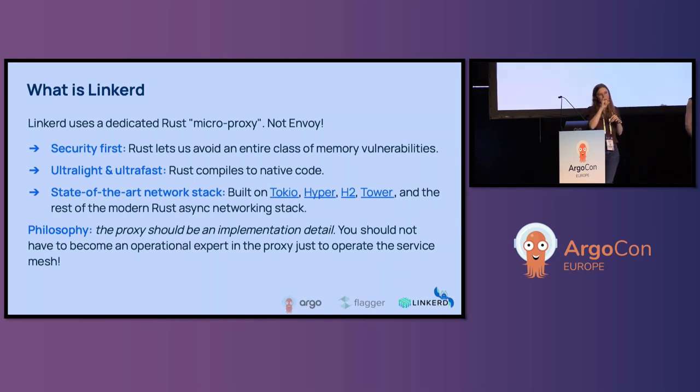Unlike most meshes, Linkerd uses a microproxy written in Rust, avoiding vulnerabilities that are common in C++ based proxies like Envoy. Rust compiles to native code, making Linkerd ultra-light and ultra-fast. The microproxy is written specifically for the service mesh use case and doesn't need any configuration. It's an implementation detail and users don't need to become experts about proxies.